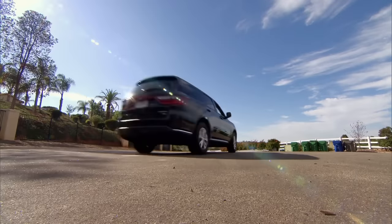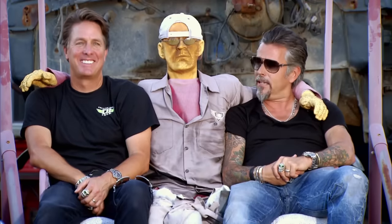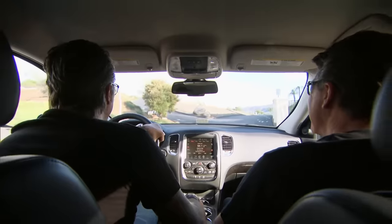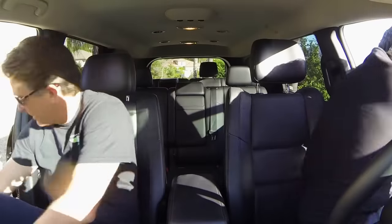I brought Dennis along because basically he's the foremost Shelby authority in all of the land. I don't know about that, but I've bought and sold a bunch of them. The guy lives in a multi-million dollar house with his own private road — this is crazy. The guy just seemed like a regular car dude. Let's go see what he's got. This could be interesting.